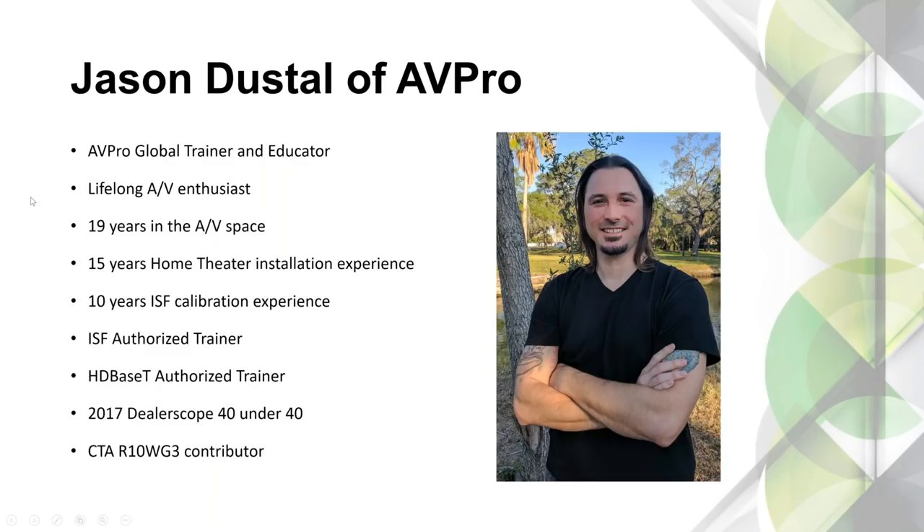My name is Jason. I do see some familiar names on the attendee list — thank you for rejoining us. I've been tinkering with AV my entire life; my earliest memories are fixing tube stereos and radios with my grandfather. I've been in this as an enthusiast for a long time, and started doing it professionally in 1999, so we're about 20 years now. About 15 of those 20 years has been doing installation, running wires, mounting TVs — things you guys probably do every day.